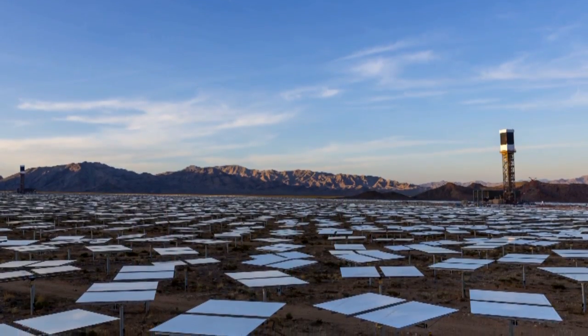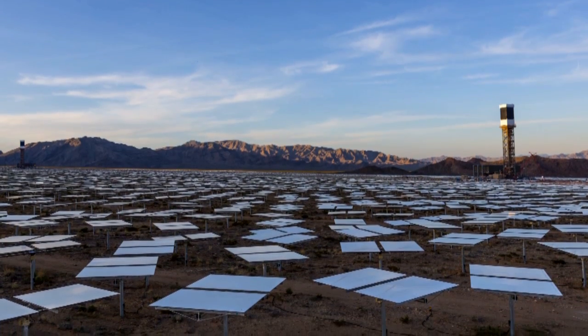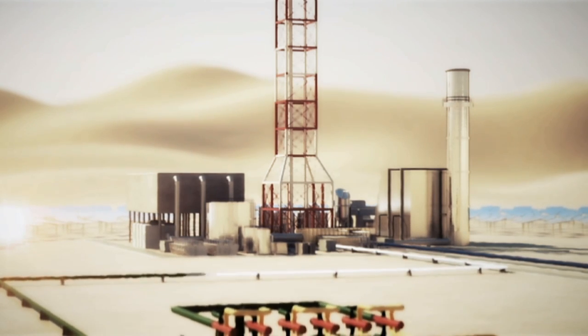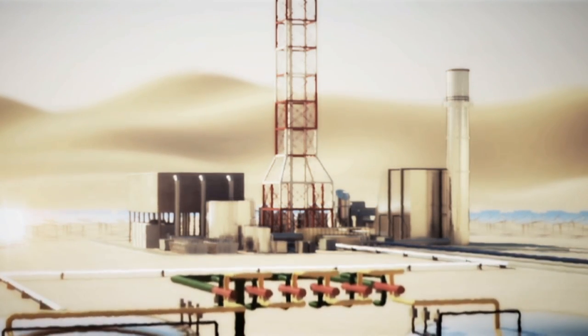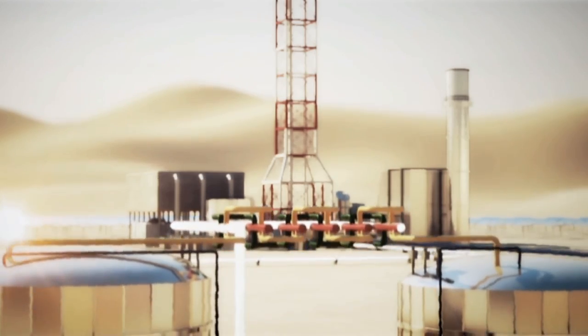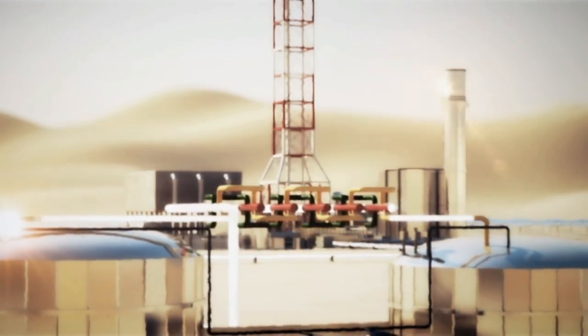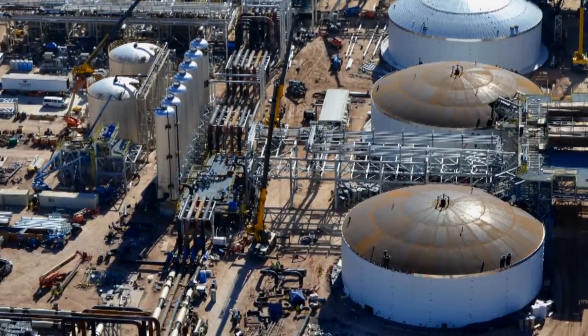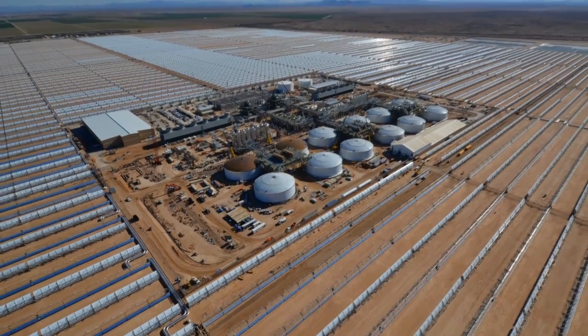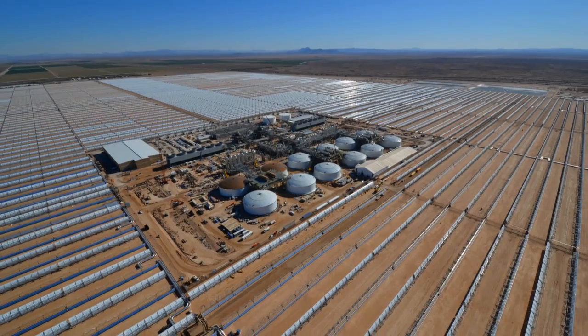One of the shortcomings of solar energy is that it's only available when the sun is shining. But systems in place at some solar plants similar to Ivanpah get around this by storing heat in molten salt for later use. When you add storage, you're essentially making this a power plant just like a natural gas plant, meaning it has the ability to be flexible, controllable, and deliver power when it's most valued and most needed onto the grid.